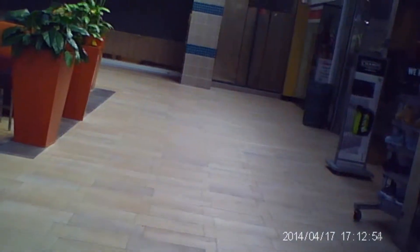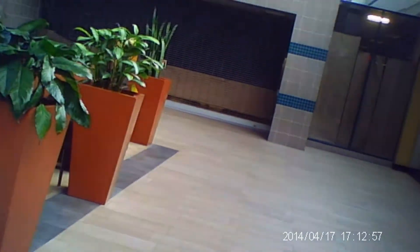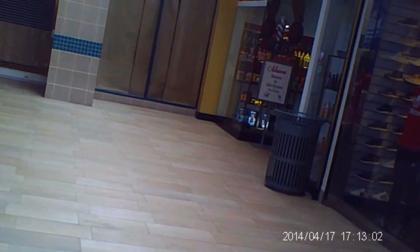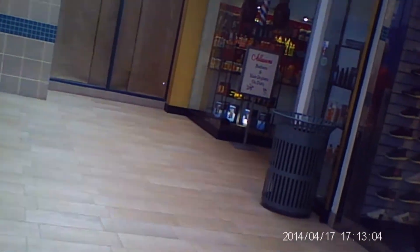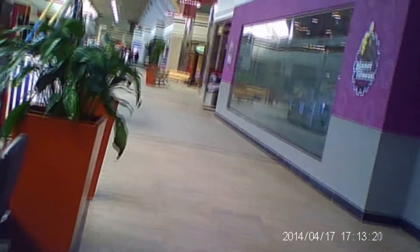There used to be a pet store there — it was called Petland. I believe that closed up in about 98. There used to be puppies in the storefront. It's actually why you don't see too many pet stores anymore, because there was that thing with selling dogs — a lot of them came from puppy mills. So a lot of stores stopped carrying them, and of course that really hurt their business. I remember that pet store; those were fun times back then.